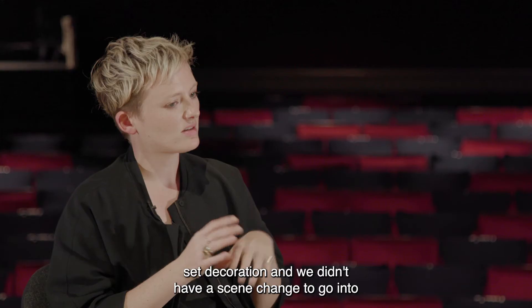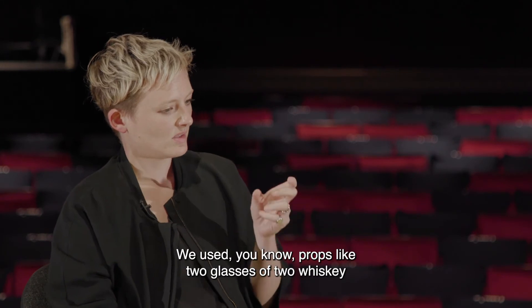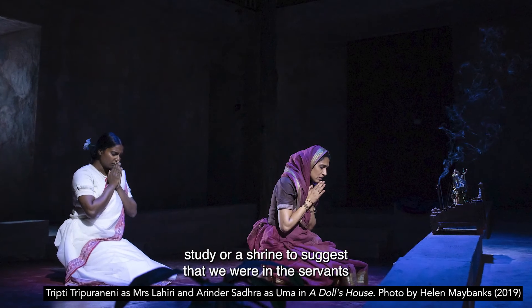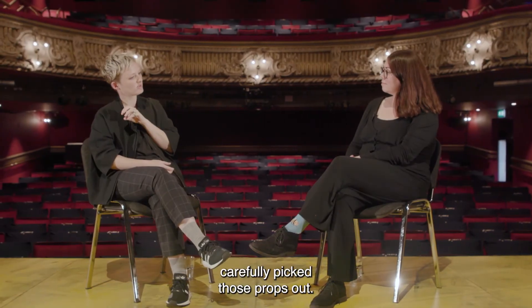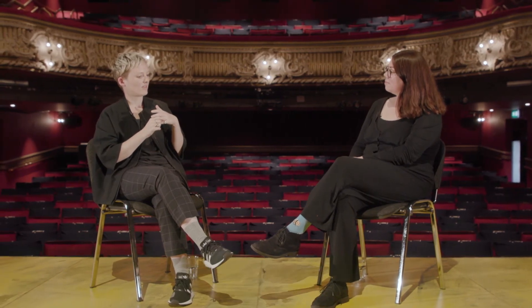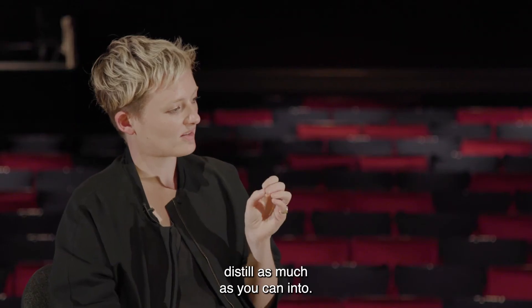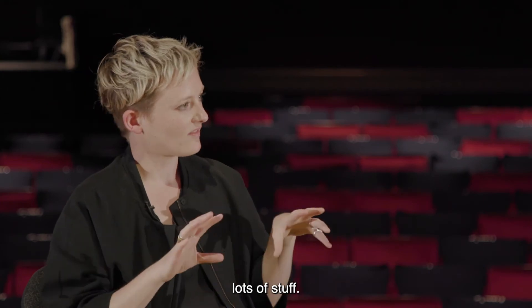Props became very handy because we didn't have set decoration or scene changes. We used props like two whiskey glasses and a bottle of whiskey to suggest we were in Tom's study, or a shrine to suggest we were in the servants' quarters. We very carefully picked props that said time and place, so we didn't have to overpopulate the space. The aim is always to distill into as few objects as possible rather than having lots of stuff.